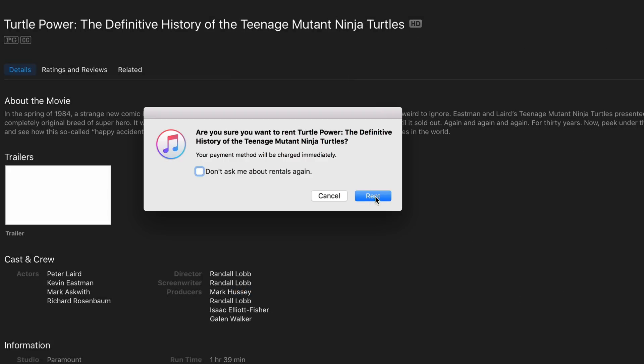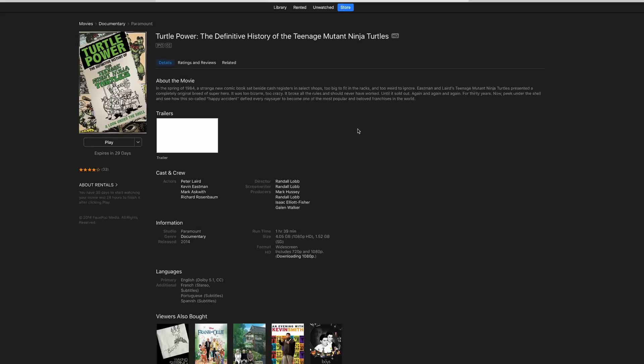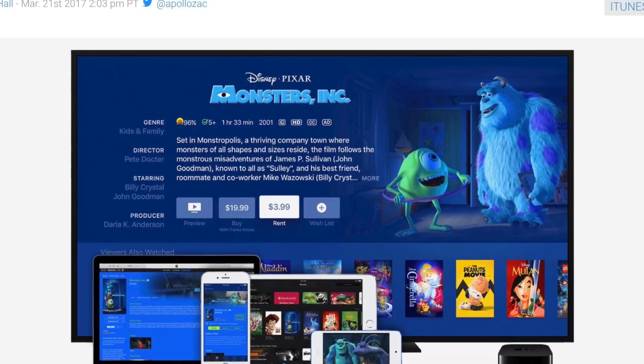iTunes 12.6 brings about a new Rent Once, Watch Anywhere feature. So if you rent a movie on your Mac, you can watch it on your iPad, your iPhone, or your Apple TV. Previously, rented movies were restricted to the device that you rented it on.